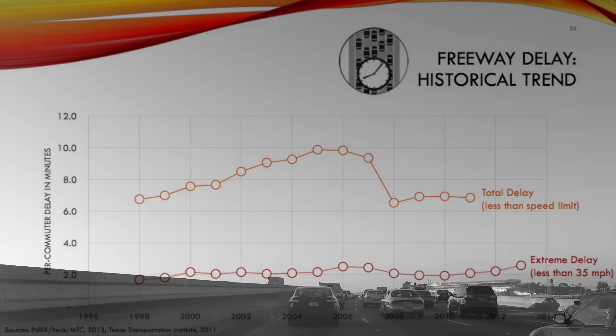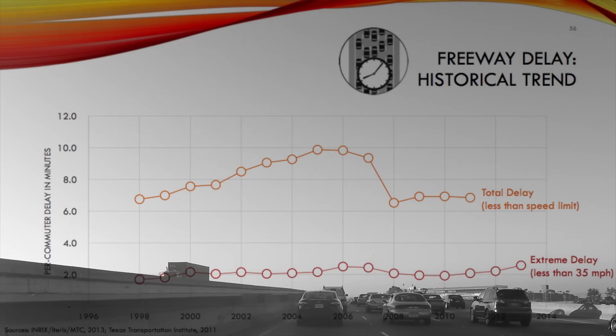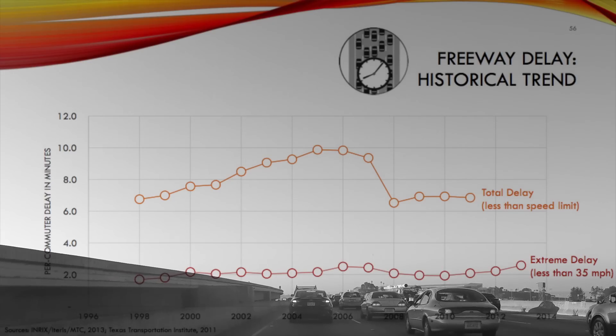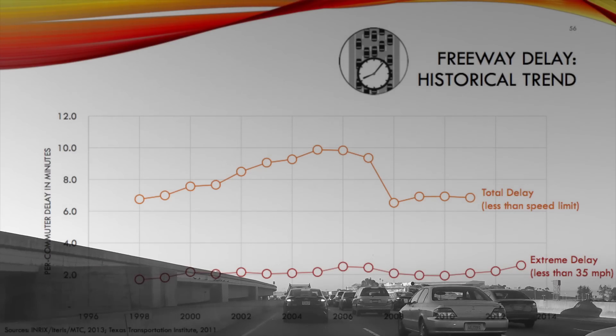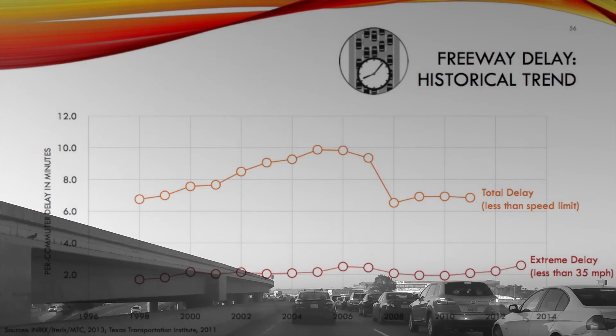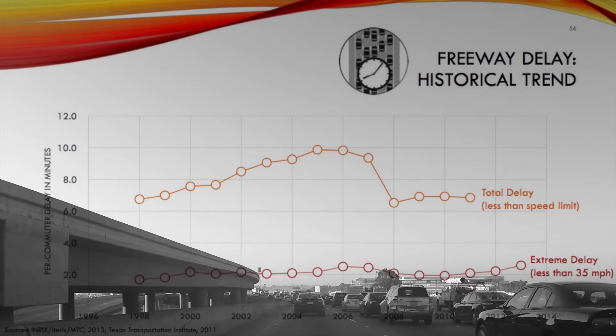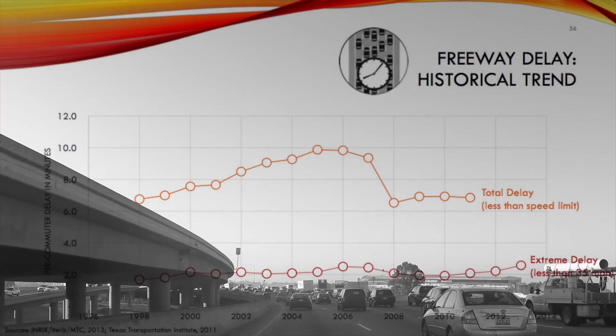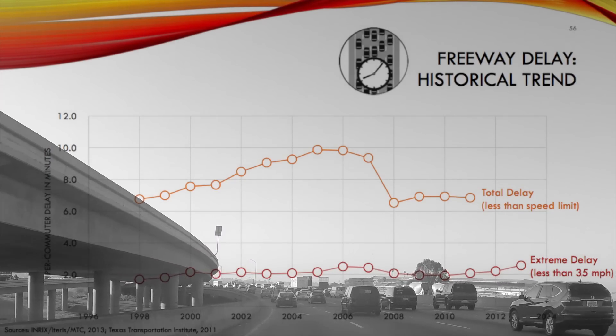When we look at the delay a typical commuter experiences, we see it's just under three minutes of extreme delay and somewhere around seven minutes of total delay on the freeway system. Of course, this varies widely depending on the system user — certain folks are experiencing much higher levels of this sort of delay, while others not so much.